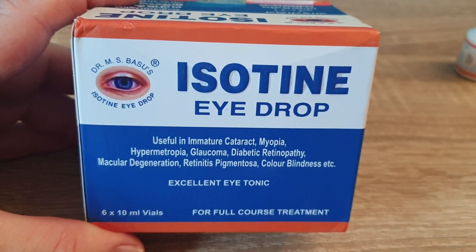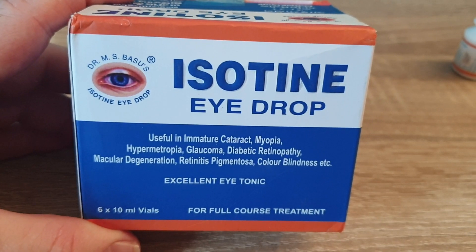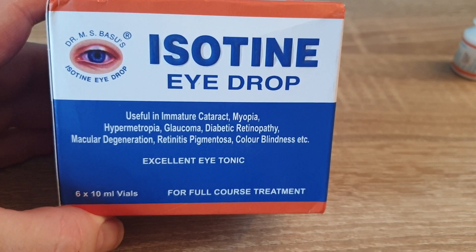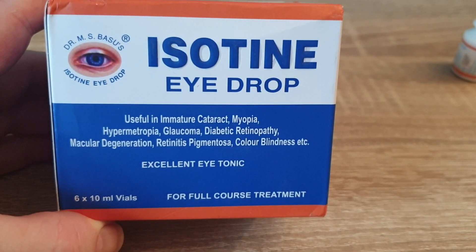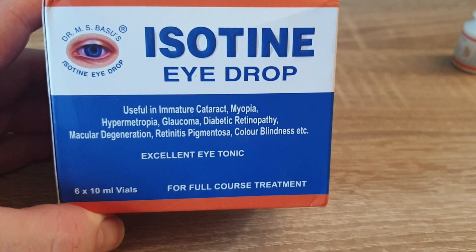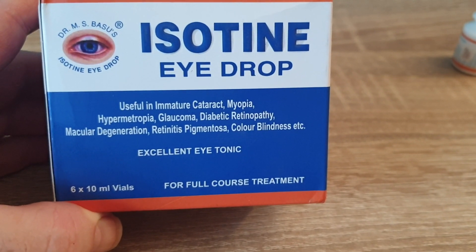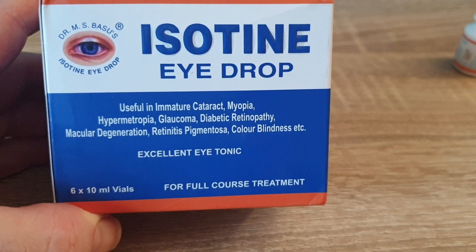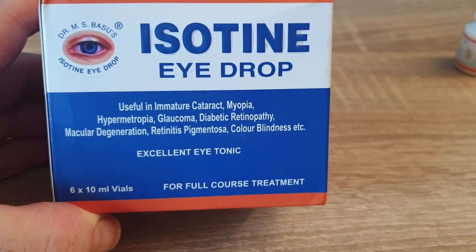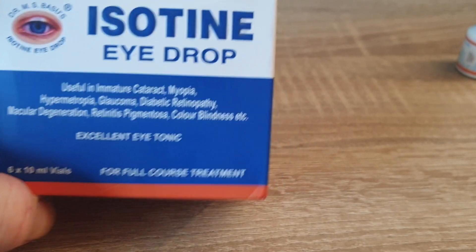Here's a fantastic all-natural Ayurvedic eye drop, herbal eye drop from India. Useful in immature cataracts, hypermature cataracts, glaucoma, diabetics, retinitis pigmentosa, and so many other things that are out there. Macular degeneration.